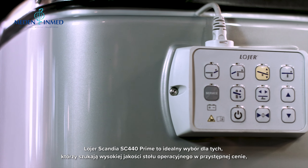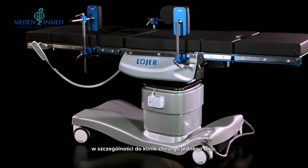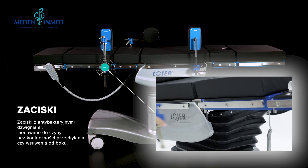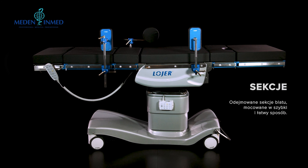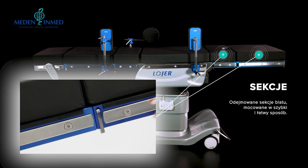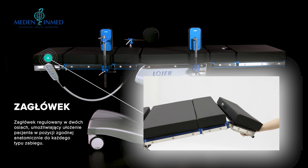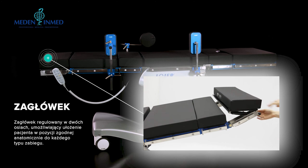Loia Scandia 440 Prime is the right choice when you are looking for a high quality and versatile operating table for day and short-term surgery with an excellent price.